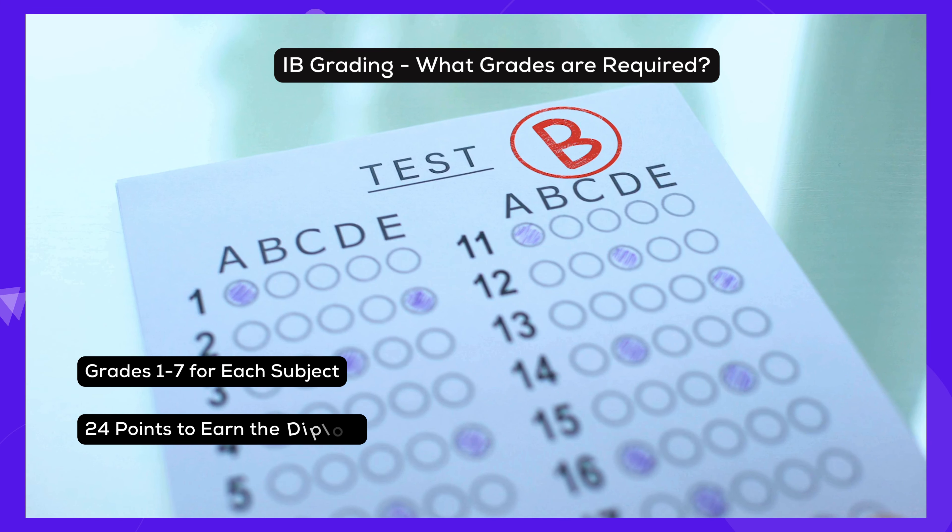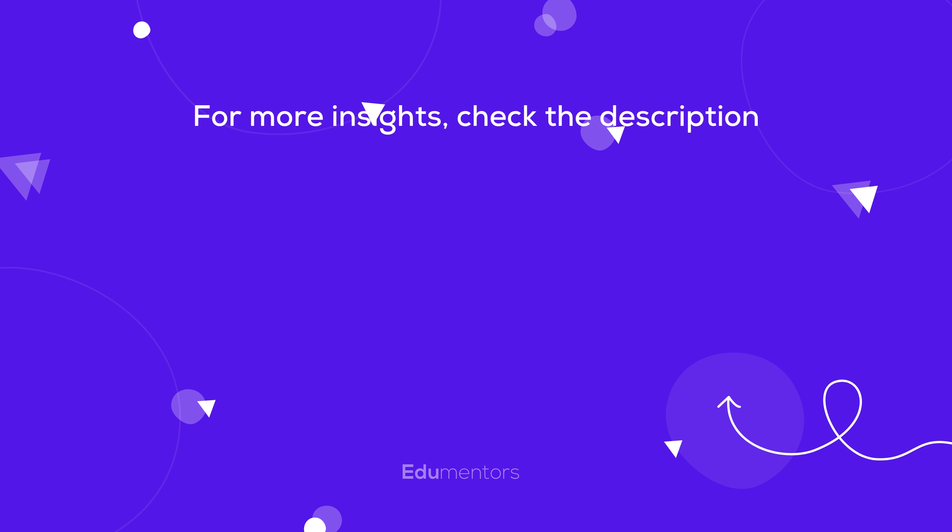Start now and you'll be on your way to doing well in the IB program. If you need assistance, Edumentors is here to help.